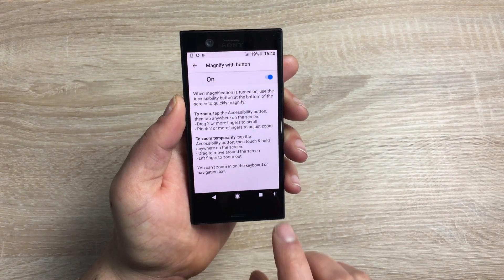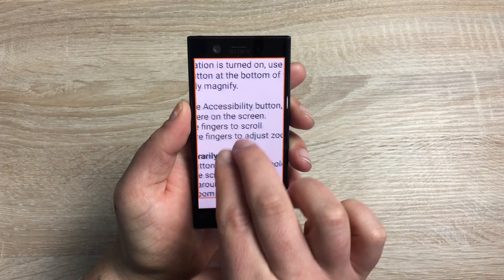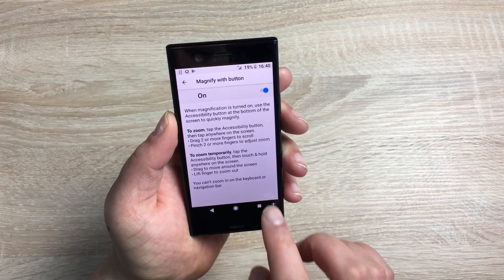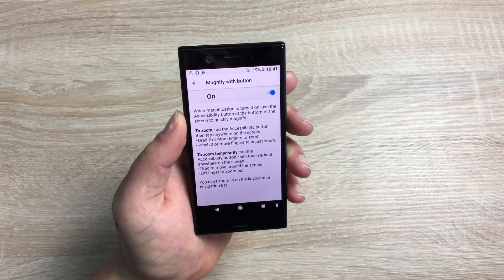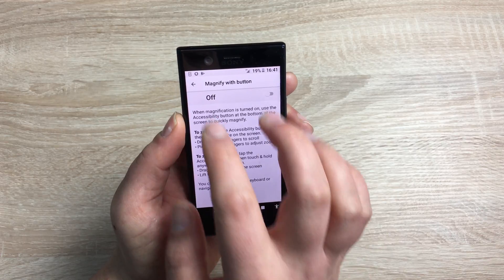The second zoom option: tap the accessibility button, then tap anywhere on the display and you can move around. You can also tap the accessibility button, then tap and hold with one finger to move around, then release. It won't zoom in automatically with this method. You can leave that on and use it as you wish.